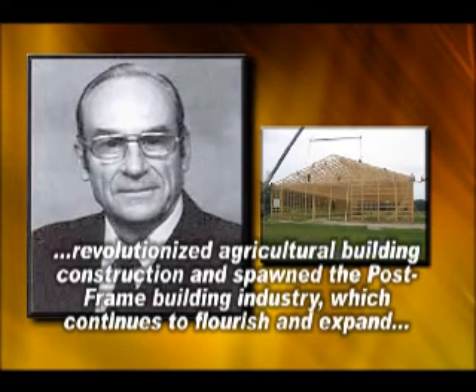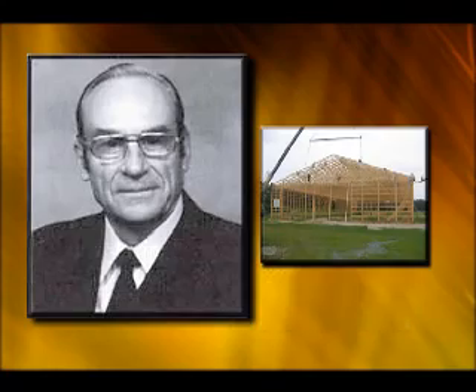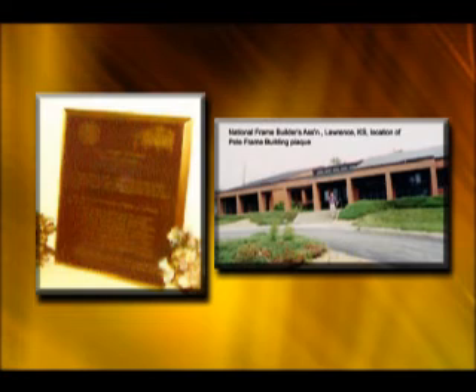The pole frame building concept developed by Perkins revolutionized agricultural building construction and spawned the post frame building industry, which continues to flourish and expand throughout North America and in many parts of the world. This plaque commemorating the pole frame building concept was dedicated in 1995 and is located at the headquarters of the National Frame Builders Association in Lawrence, Kansas.